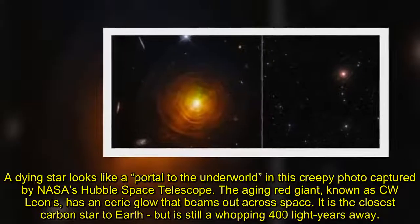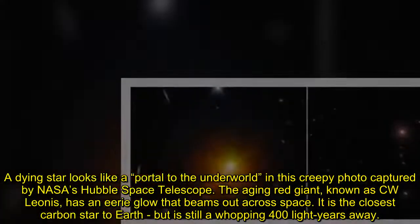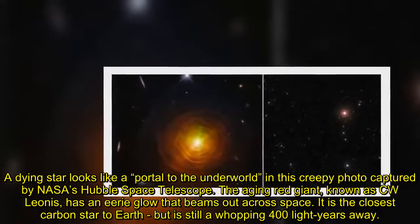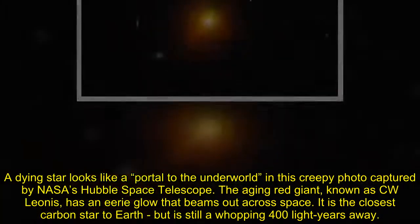A dying star looks like a portal to the underworld in this creepy photo captured by NASA's Hubble Space Telescope. The aging red giant, known as C.W. Leonis, has an eerie glow that beams out across space. It is the closest carbon star to Earth, but is still a whopping 400 light years away.